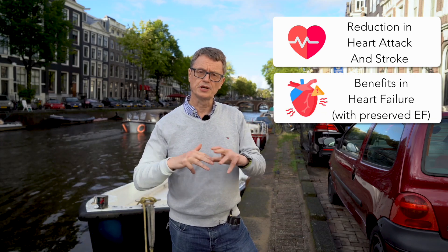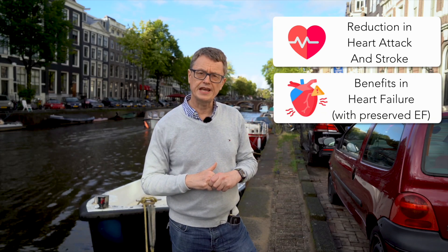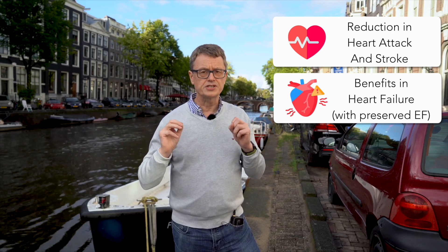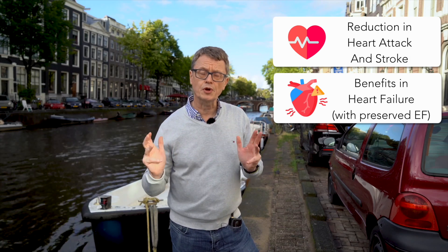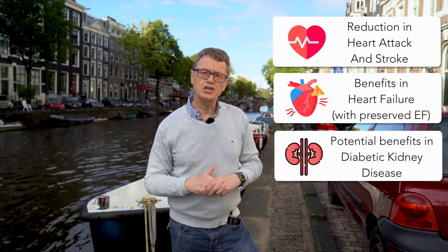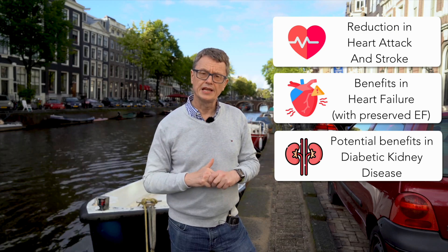We've known for some time that high-risk patients with type 2 diabetes benefit — we've seen that from the SUSTAIN-6 program, and we're getting even more benefits now. There are benefits in heart failure with preserved ejection fraction, as we heard recently from the STEP-HEFpEF trial. They're also looking at using this as a treatment to prevent kidney disease progression in type 2 diabetes, and perhaps even beyond, and we're seeing it being used in metabolic liver disease.